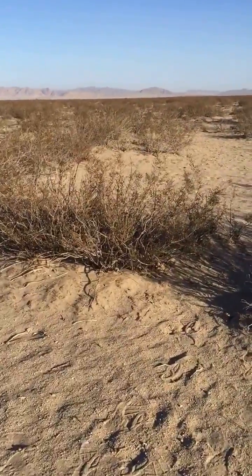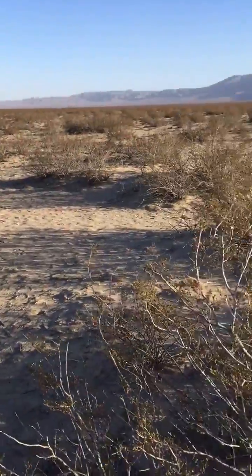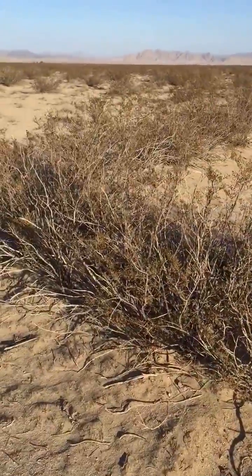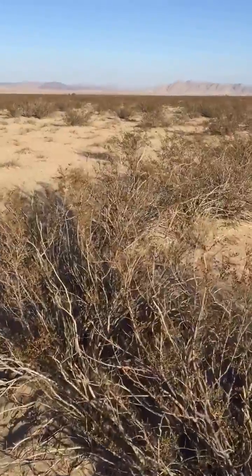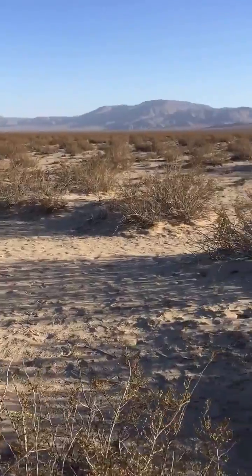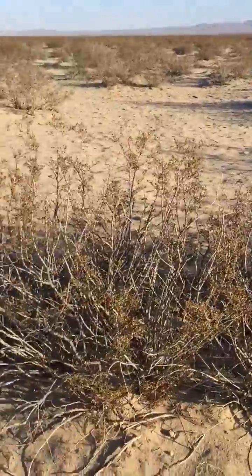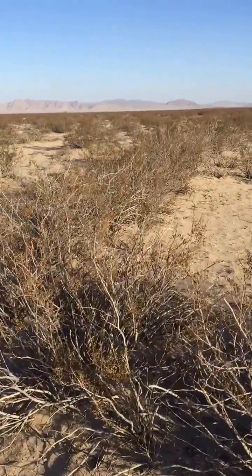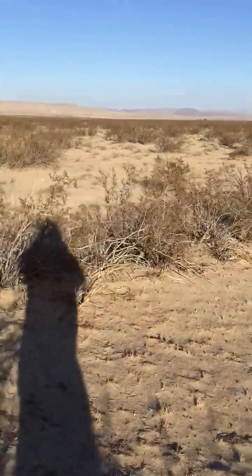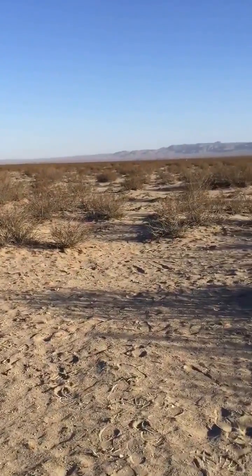There's this ring of creosotes that is about 70 feet, and the creosote is a clonal plant, so these are all actually part of the original one. Originally one creosote bush in the middle, it ends up growing into a ring over time. The center plant dies, but other parts of it have taken root, and over time it widens and widens and becomes a large ring.